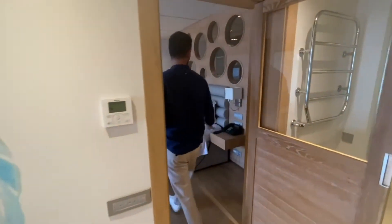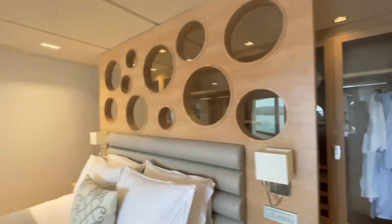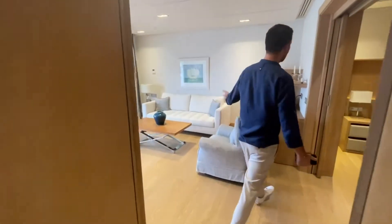You have the wardrobe at the back of the room. Walking back to the separate living room — this is the common area, so maybe two couples can use this to watch a movie or have a drink.